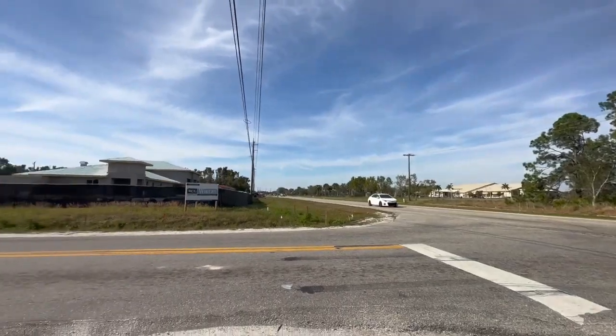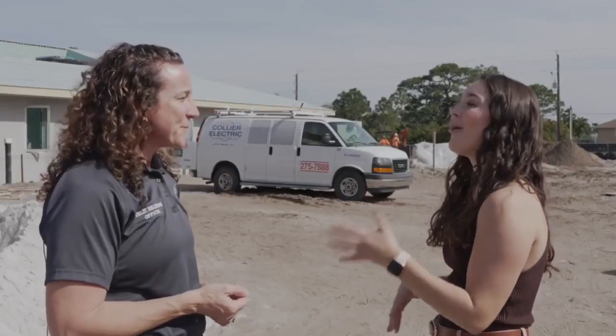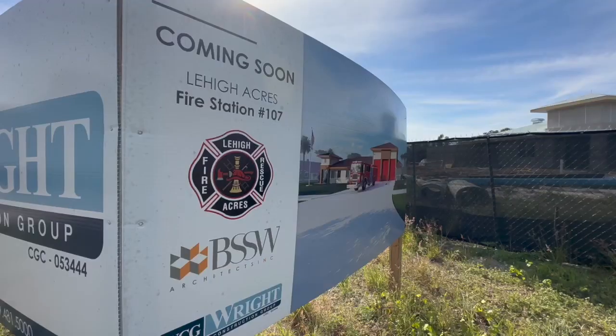On Leonard Boulevard, Katie Heck works with Lehigh Acres Fire and Rescue. She says the new station not only keeps up with the growing population. We're excited because this station just adds to the layers of service that we can provide for this community. It's rapidly growing and we are doing our best to keep up with that growth.